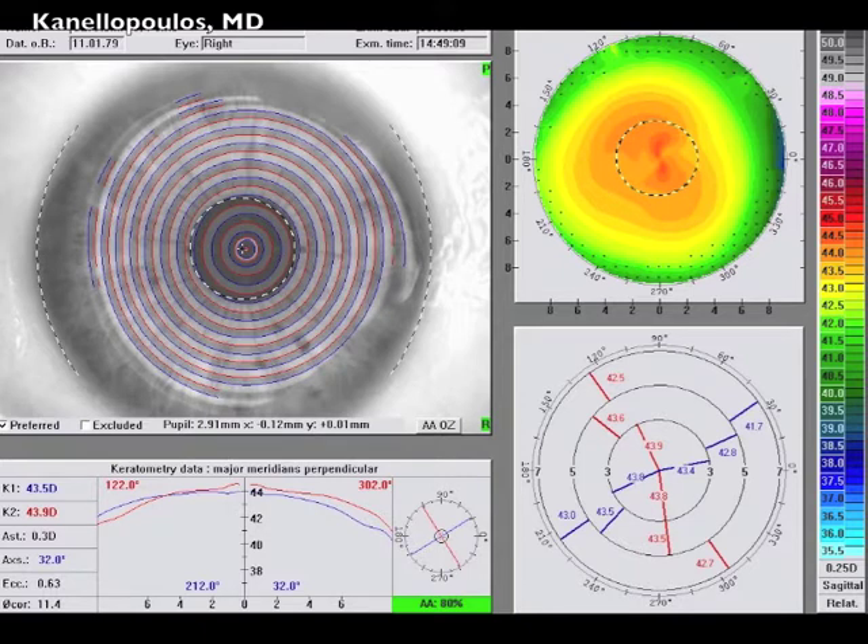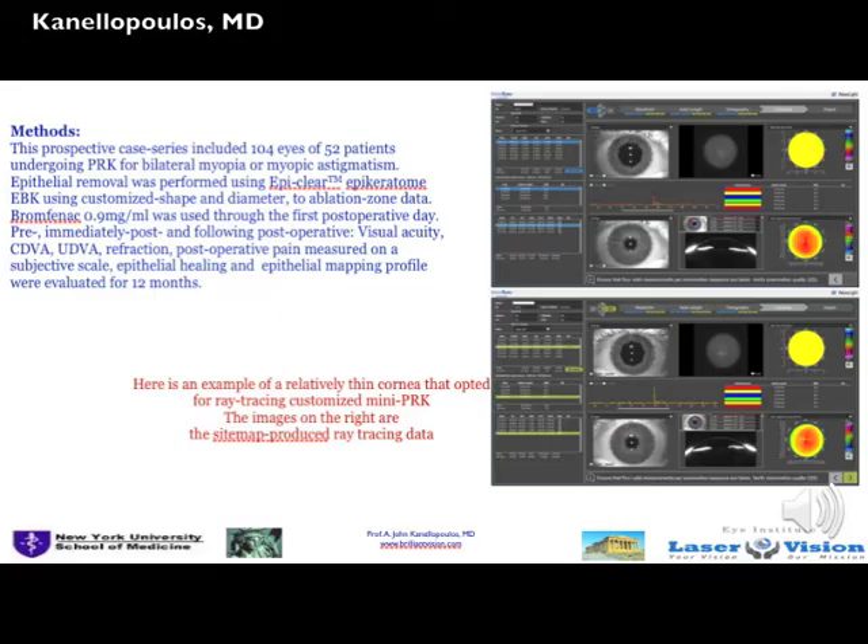And again, these are the topographies — a little truncation, nothing really suspicious for keratoconus — but the key here is to use our Mini-PRK technique.